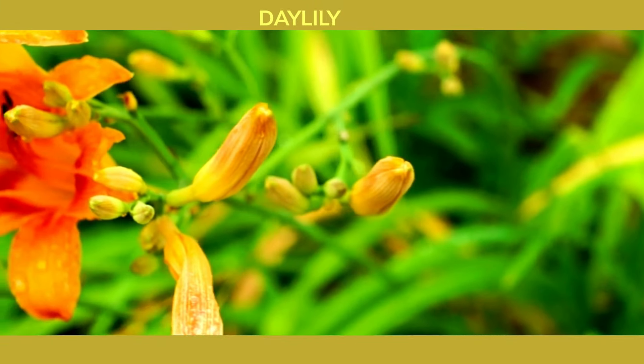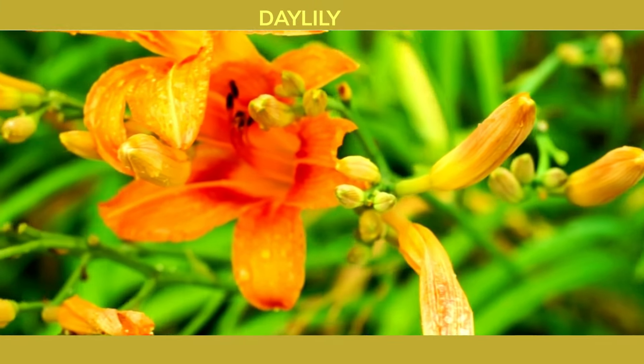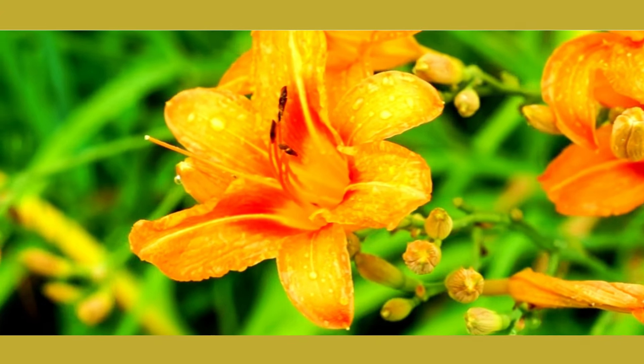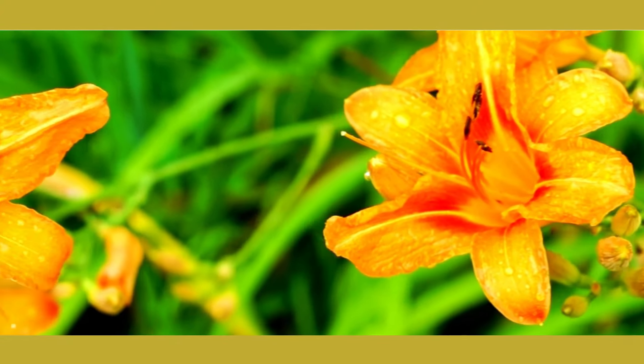First up on our list is the daylily. These hardy perennials are not only tolerant of clay soil but also known for their resilience. Daylilies come in a wide range of colors and bloom shapes, adding a splash of color to your garden from late spring to early fall. With minimal care requirements, they're perfect for busy gardeners.